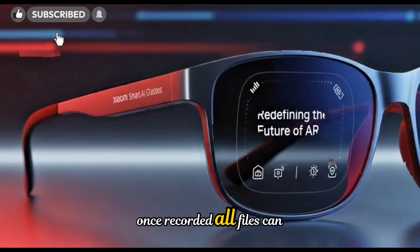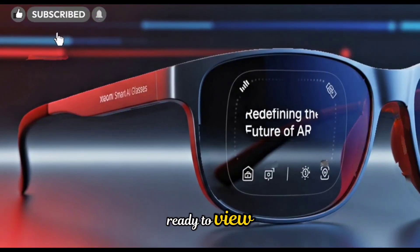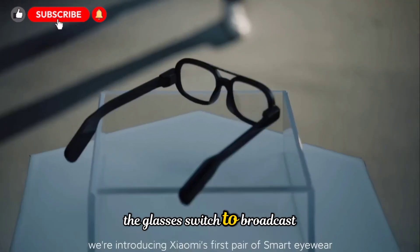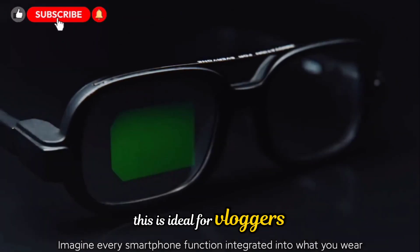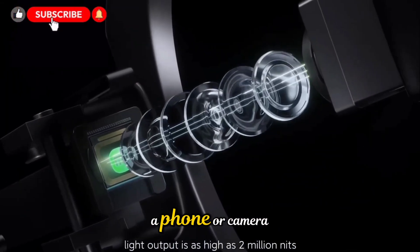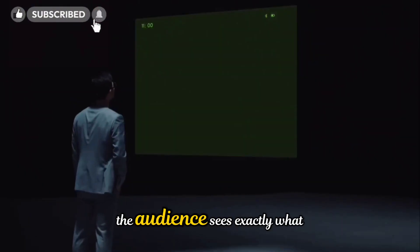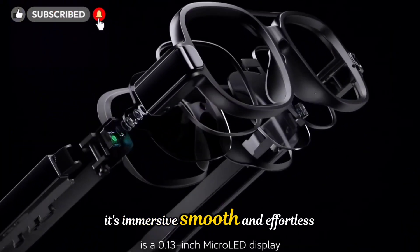Once recorded, all files can be imported seamlessly through the Mejia app, where they appear organized and ready to view, edit, or share. What makes this even more powerful is the live streaming functionality. With a single tap in the app, the glasses switch to broadcast mode, turning the wearer's eyes into a live camera feed. This is ideal for vloggers, event hosts, travelers, or anyone who wants to share their experiences in real time without holding a phone or camera. Whether you're exploring a park, attending a festival, or giving a live product demo, the audience sees exactly what you see, in real time. It's immersive, smooth, and effortless.